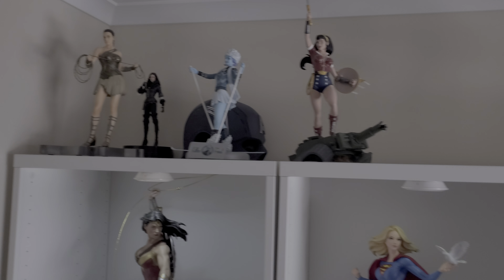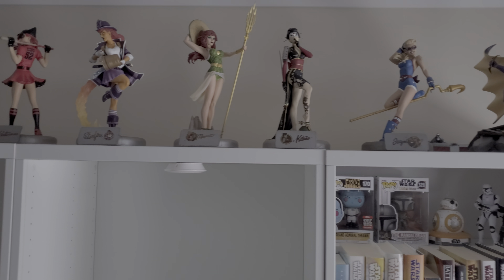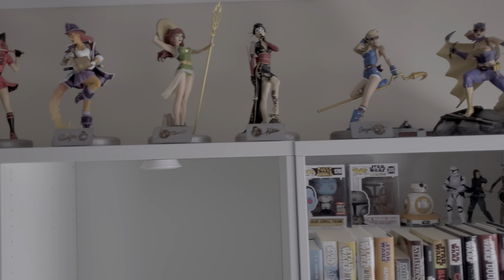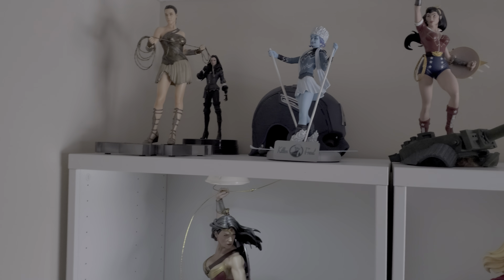We moved the bombshells up the top there. I packed up all the smaller stuff I'm selling. And I've moved the Dragon Ball statues from up in that corner, so they're not there anymore.